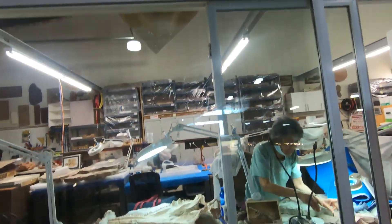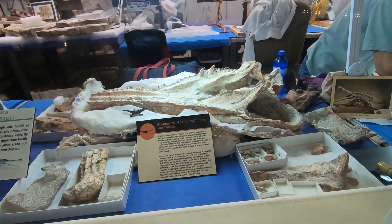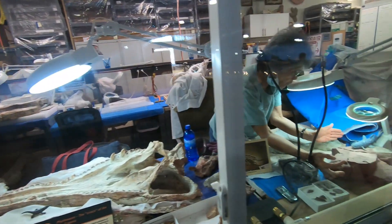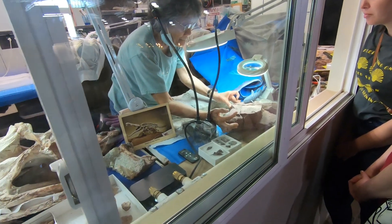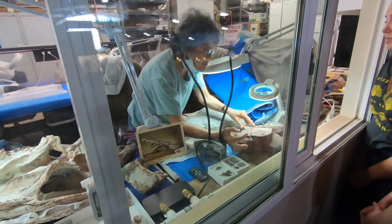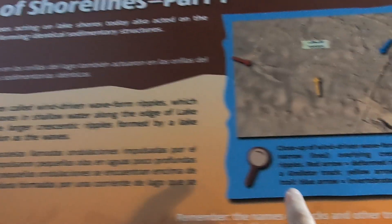They have a fossil preparatory lab, and here you can see they're working on a phytosaur — a crocodile-like creature from the Late Triassic. They have a volunteer cleaning up the fossils and rocks so they can be displayed, and she's telling some folks about that process.